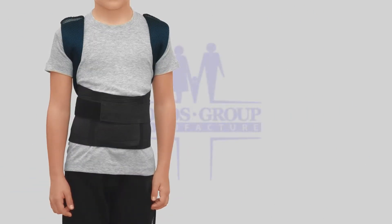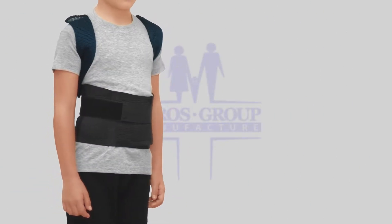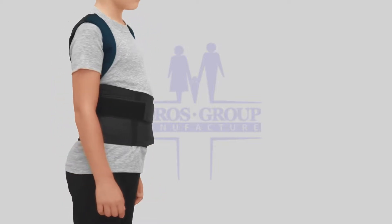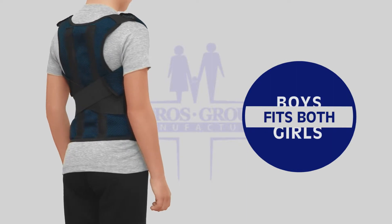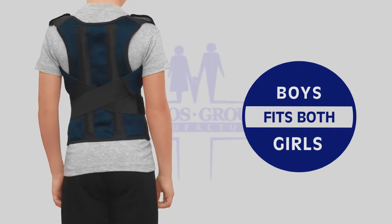Posture Corrector Brace, type 656. Available in black color. Universal model fits both girls and boys.